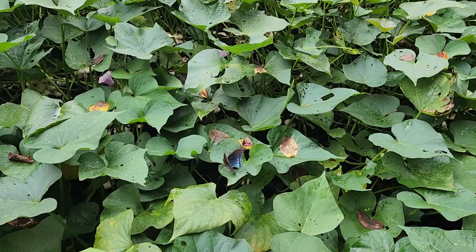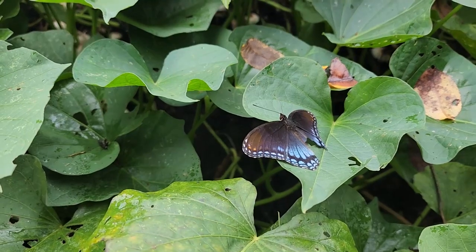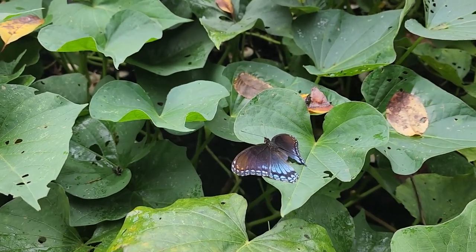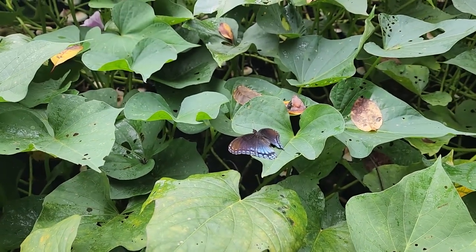Hello, pretty butterfly — you appear to have some damage to your wing. It's a pretty little red-spotted purple. When a butterfly has that much damage to its wing it usually means they've spent a good amount of time on this earth.